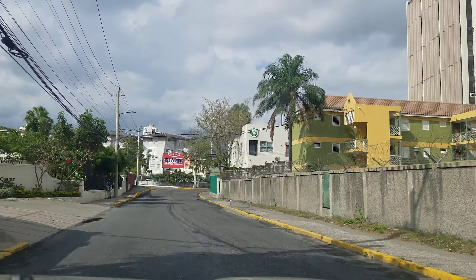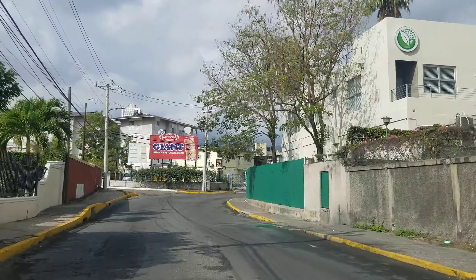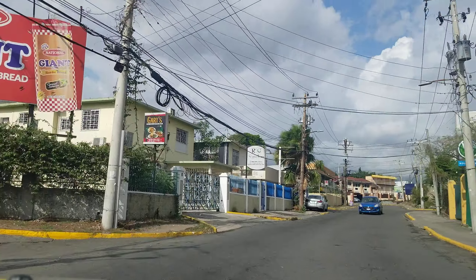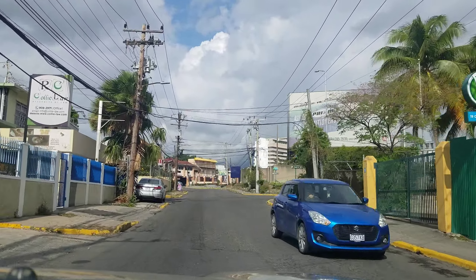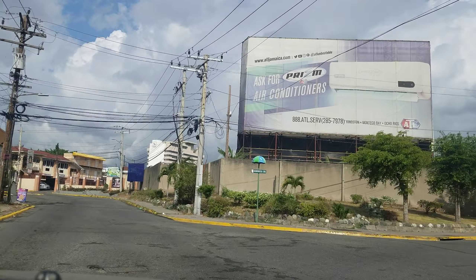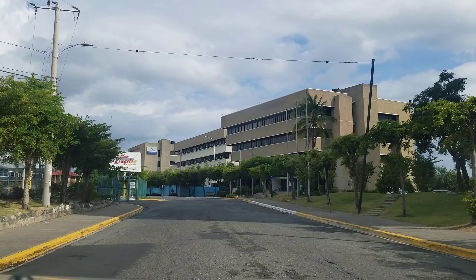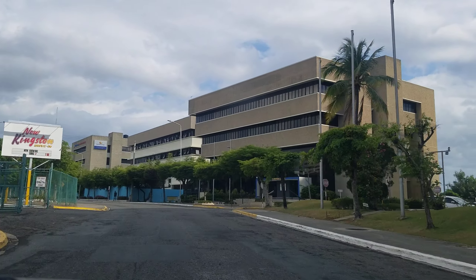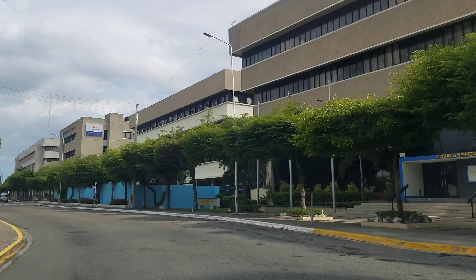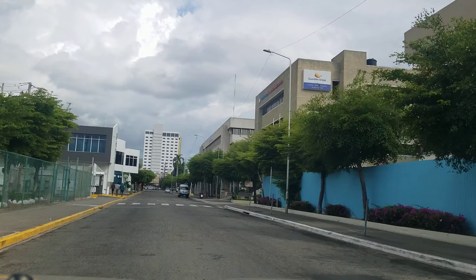Welcome back to the channel. Today we're going to look at the five tallest buildings in New Kingston. Four out of the five tallest buildings in New Kingston are on Knotsford Boulevard, so it's safe to say Knotsford Boulevard is probably the most popular street in New Kingston — you could say it's the heart of New Kingston.